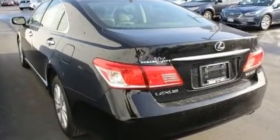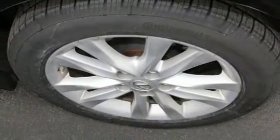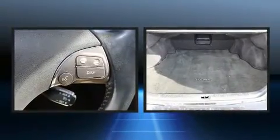It includes leather upholstery, front and rear reading lights, an automatic dimming rear-view mirror, power moonroof, turn signal indicator mirrors, rain-sensing wipers, and cruise control.